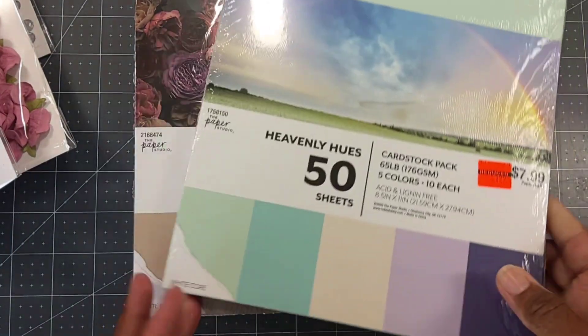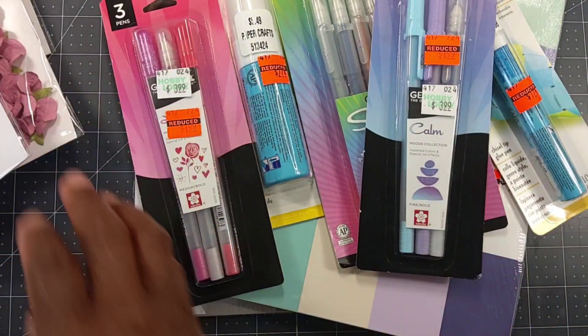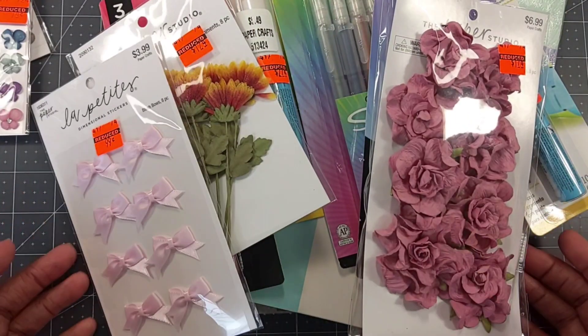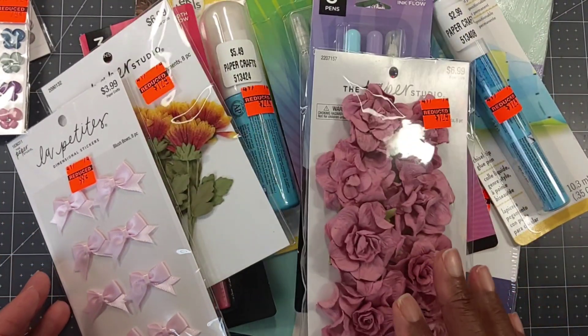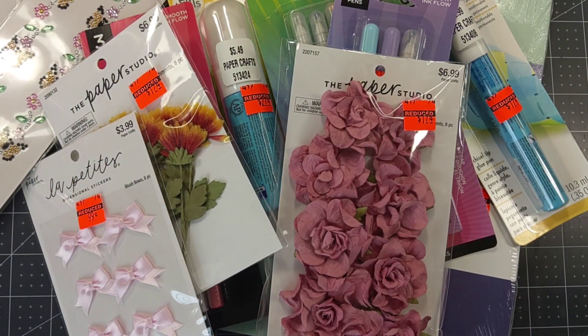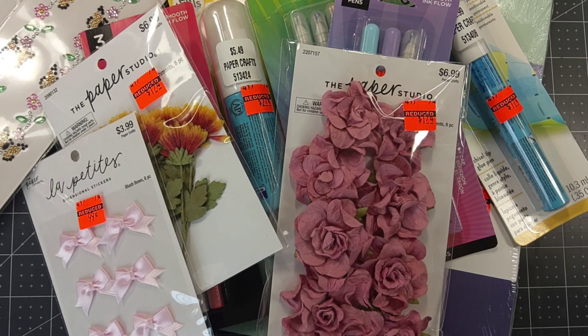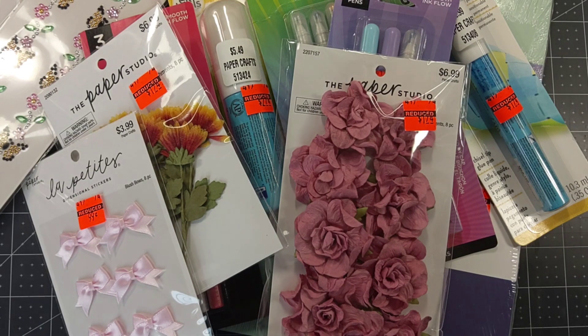That's all I picked up from Hobby Lobby. I've seen hauls where people have different things, but I'm not going back — I'm going to use what I have because I have so many crafty goodies and I need to shop my stash and stop shopping at the store. If you like the video, give it a thumbs up, subscribe to the channel, and hit the bell notification to be notified of new uploads. Leave a comment below — I will respond. Continue to take care of one another, stay safe, and I will see you in the next one. Bye!